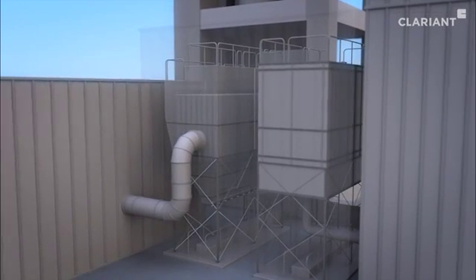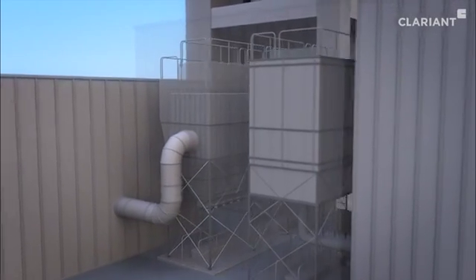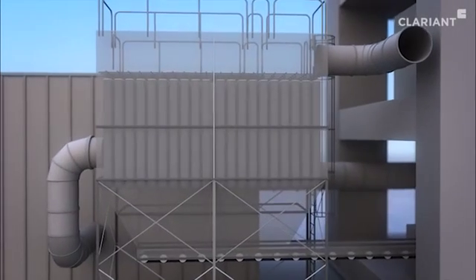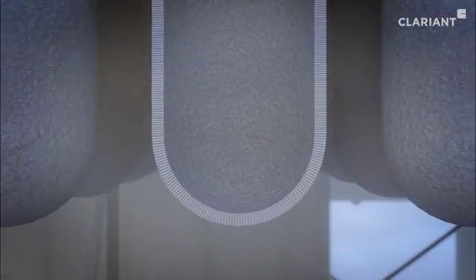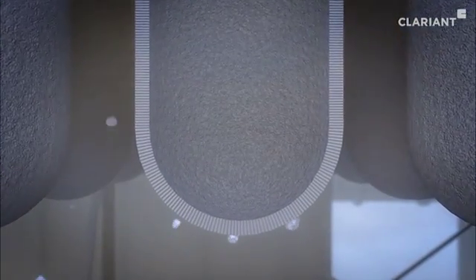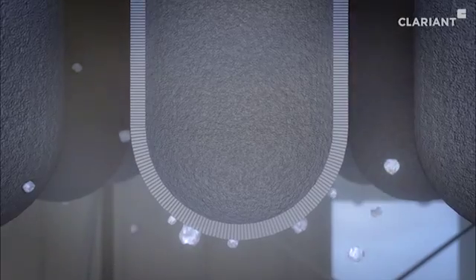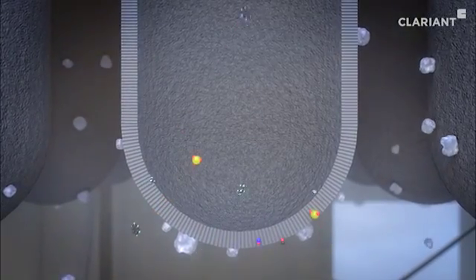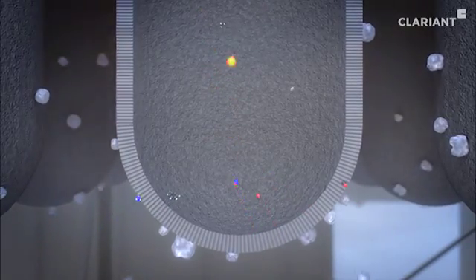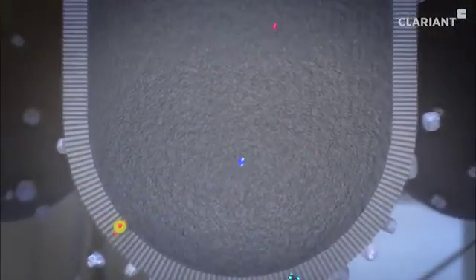In the first stage, the hot effluent gases at around 450 degrees Celsius flow through a filter house outfitted with many long tubes. The pores in these filter tubes block the coarse, heavy-metal-containing dust particles, while the fine and gaseous components filter through the porous material and into the active catalytic layer from Clariant.